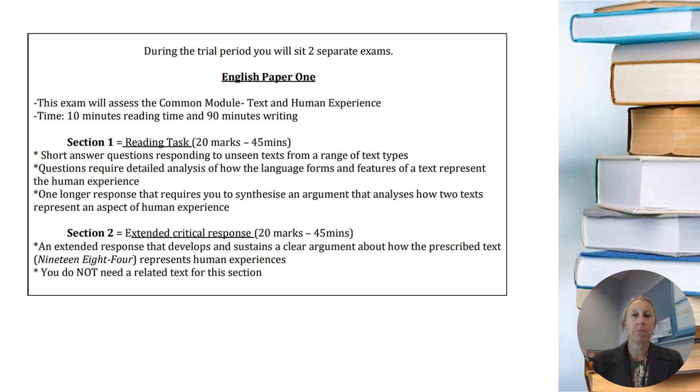There'll be two papers set on two different days. Most likely you'll do paper one on the Monday of the exam week, go home, have a sleep, come back and do paper two. The dates will be confirmed later. Paper one is the common module — you've already had a bit of experience with this when you did your skills week test in the gym.